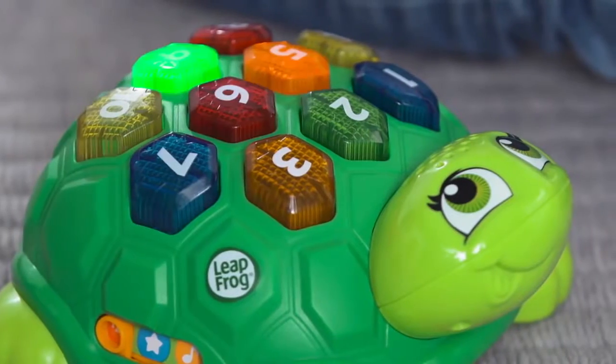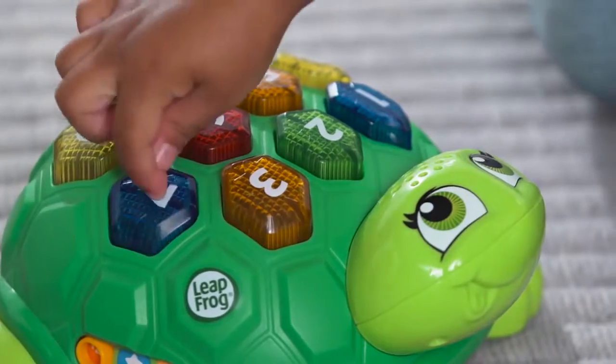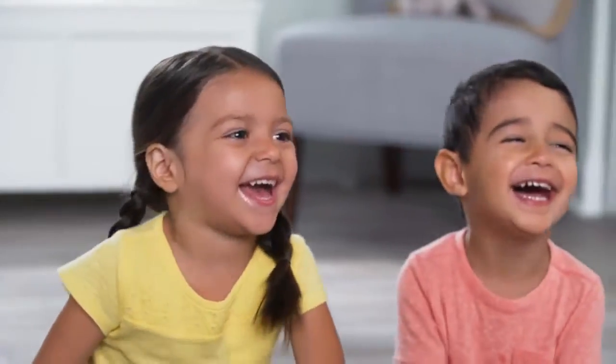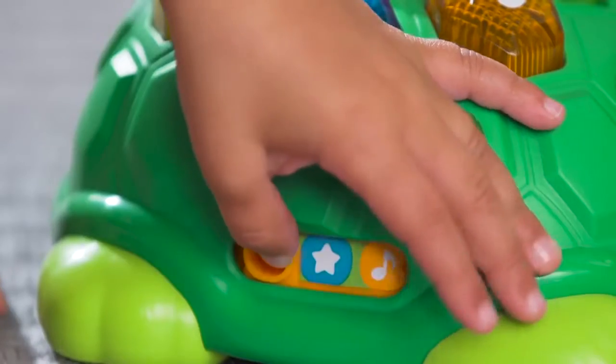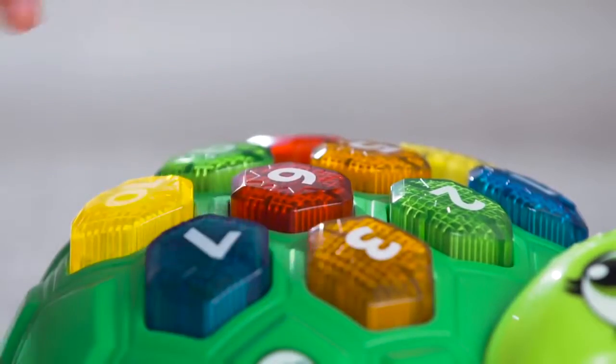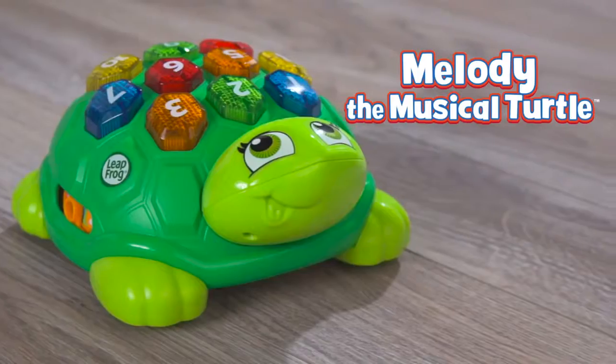Red, orange, green. Copy the pattern. And when kids need a little help, Melody lights up the correct answer. Let's try another. The more kids play, the more they learn. Follow the lights. It's learning at the speed of laughter to help kids leap ahead.